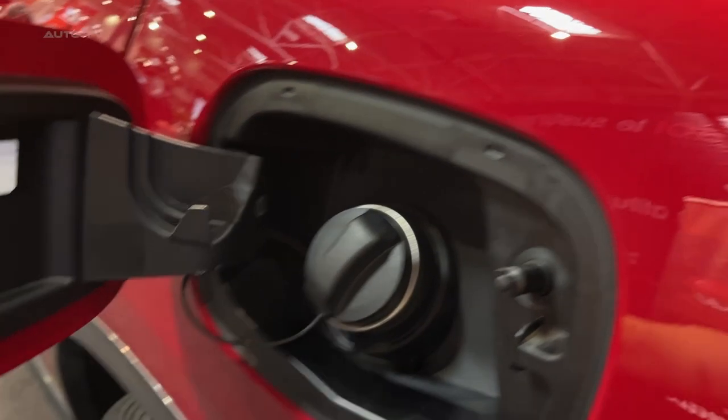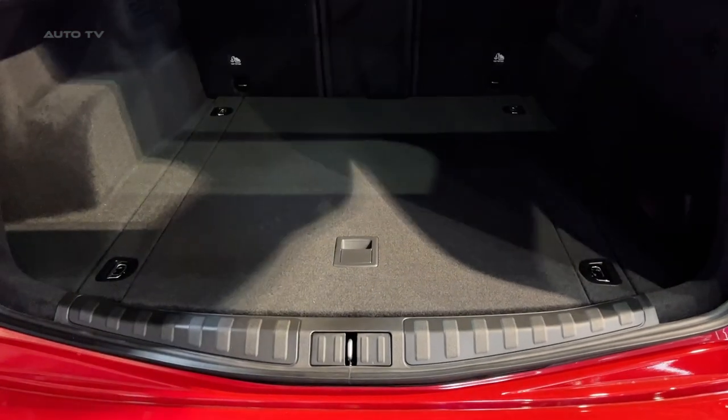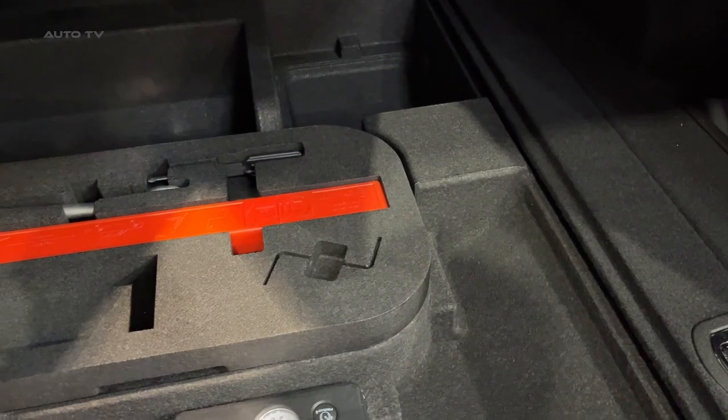The 2023 Stelvio delivers charismatic Italian styling and handling that sets it apart from the luxury crossover crowd. It indulges the passionate driver with an intoxicating performance character. Some trade-offs come in practicality and tech, but the Alfa Romeo Stelvio remains a unique and driver-focused option.